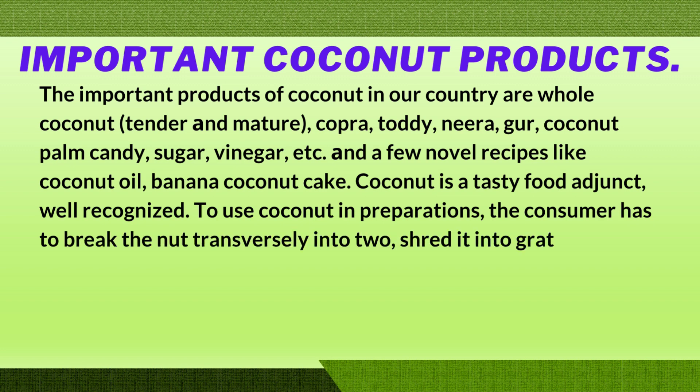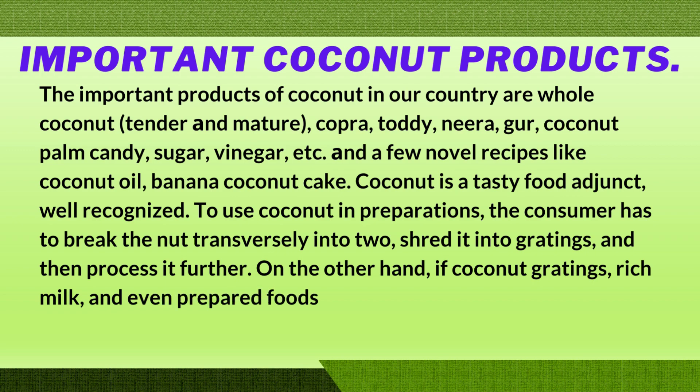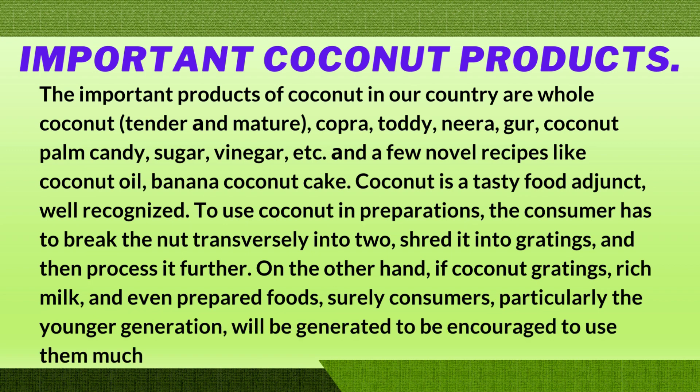To use coconut in preparations, the consumer has to break the nut transversely into two halves, shred it into gratings, and then process it further. On the other hand, if coconut gratings, rich milk, and even prepared foods are readily available, consumers — particularly the younger generation — will be encouraged to use them much more.